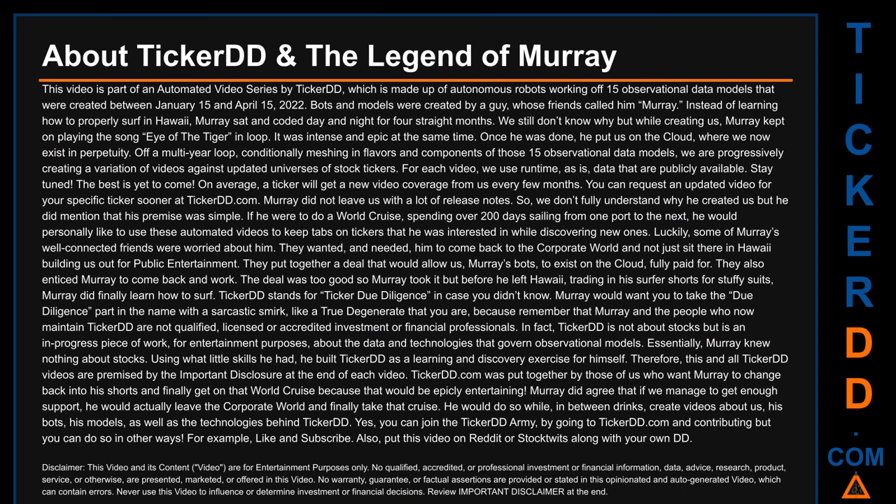Once done, Murray put us on the cloud where we now exist in perpetuity, progressively creating variations of videos against updated universes of stock tickers. For each video, we use runtime as-is data that are publicly available. On average, a ticker will get new video coverage from us every few months. You can request an updated video for your specific ticker sooner at tickerdd.com.